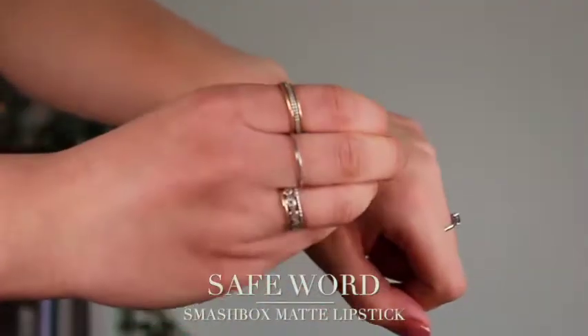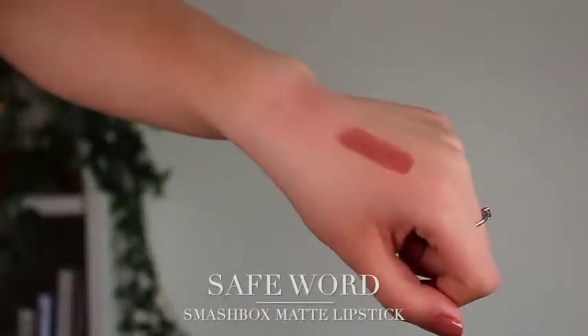The other one I want to mention is Safe Word, which, swatched beside each other, you can only tell the slightest difference between the two. This one's a little bit less peachy, a little bit more on the brown tone, but they pretty much look the same on my lips — I can't really tell the difference when I wear them. I thought I'd just mention both of them; it's really preference in which one you want to buy, maybe whatever packaging you like more.